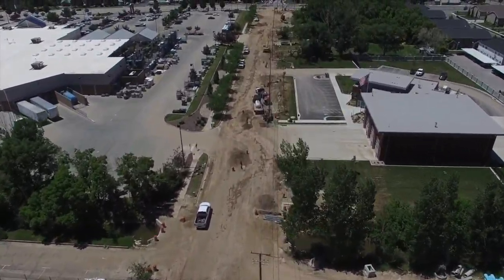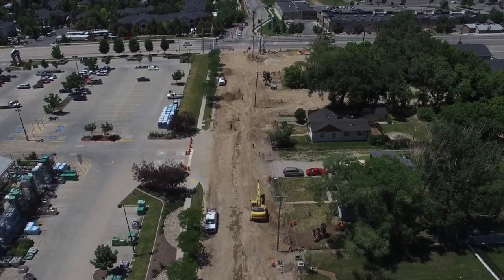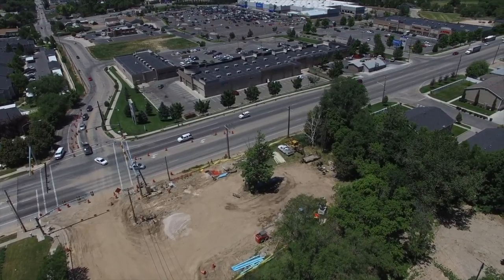You'll see the new fire station up here to the right-hand side at the north side of the street, and Lowe's on the left-hand side or the south side of the street as we come up heading west on North Street heading to Washington Boulevard.